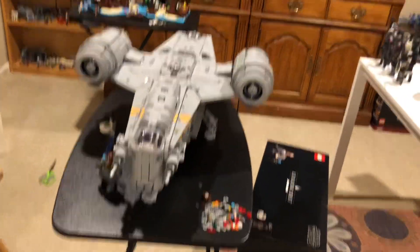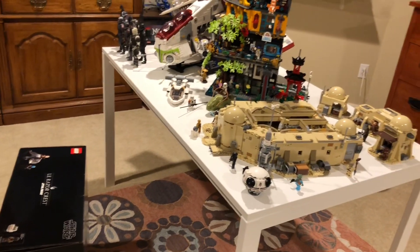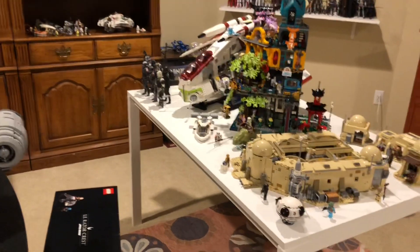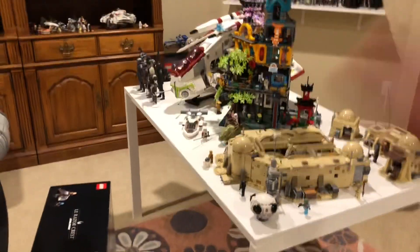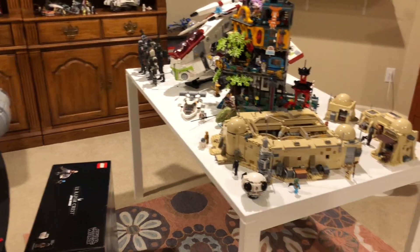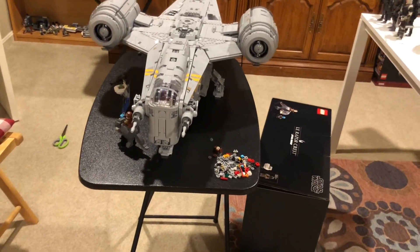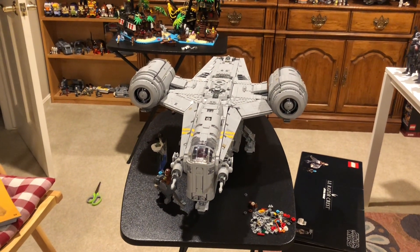For those of you wondering where I'm going to put it, I'm planning on moving some things and putting it there. My mom suggested an idea too, and now I have so many ideas. We'll see what I end up moving. I'm thinking I might as well keep all my main big Star Wars sets on one table. So I'm going to come up with a place to put everything and update you guys whenever the room is set up. But anyways, thank you so much for watching. I'll see you in the next one. Peace.